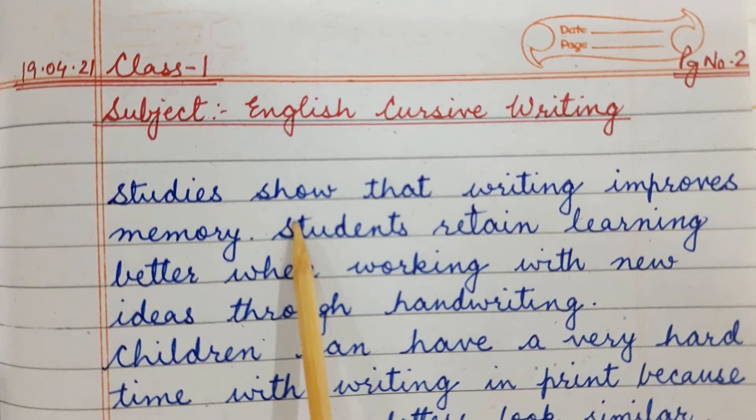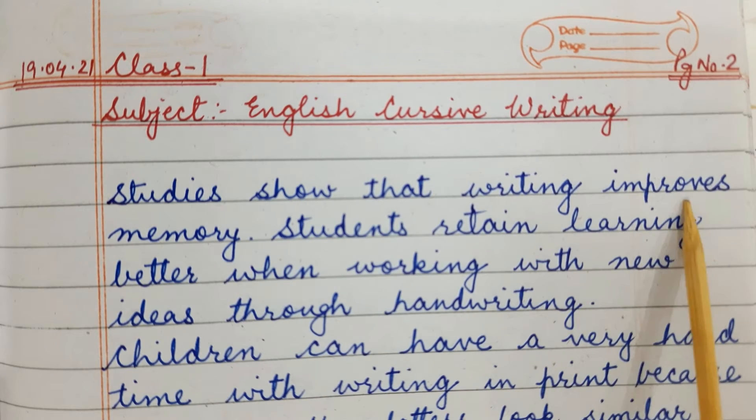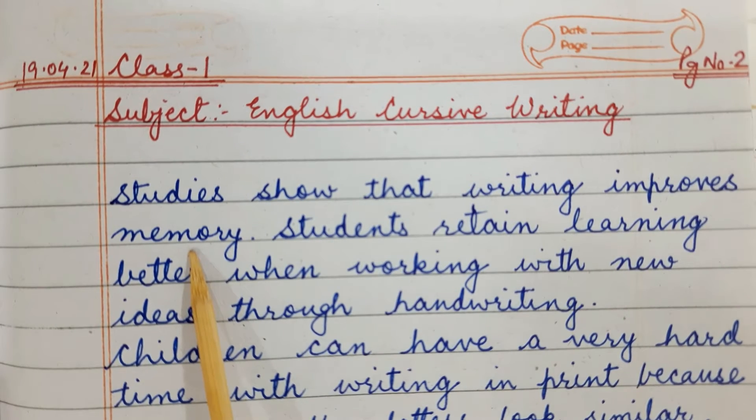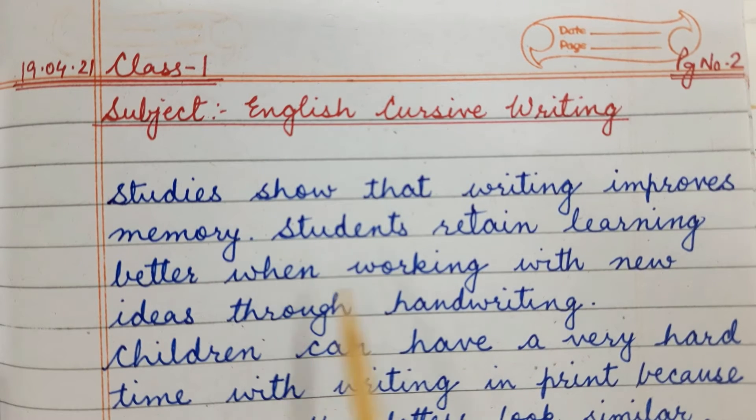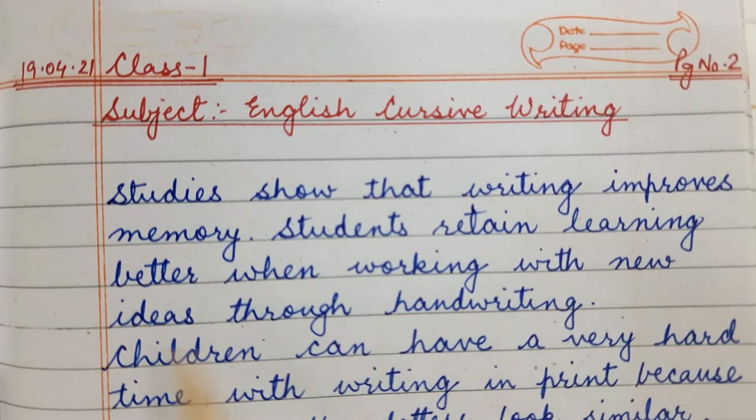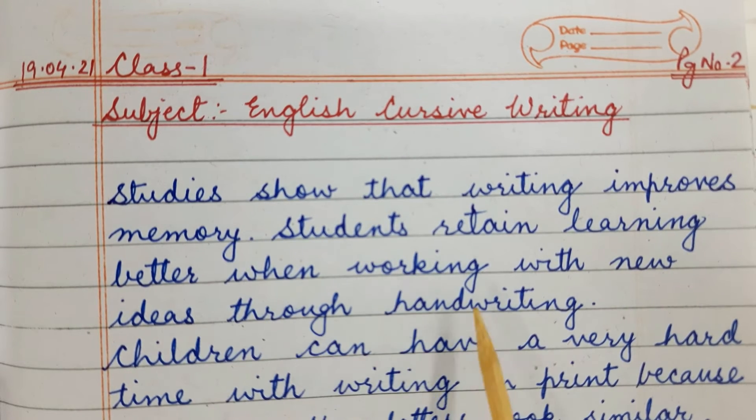Studies show that writing improves memory. Students retain learning better when working with new ideas through handwriting.